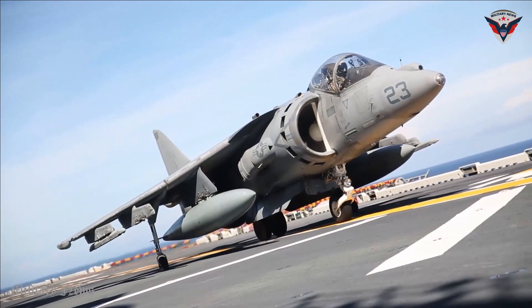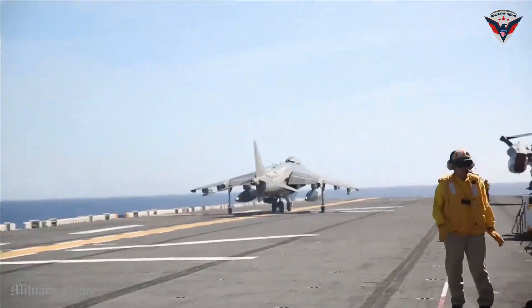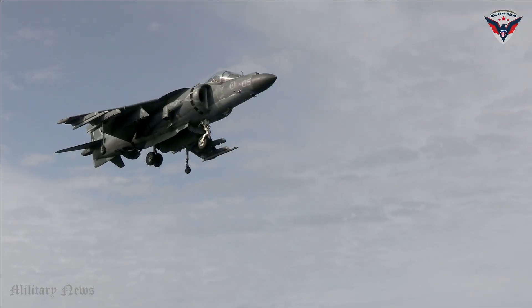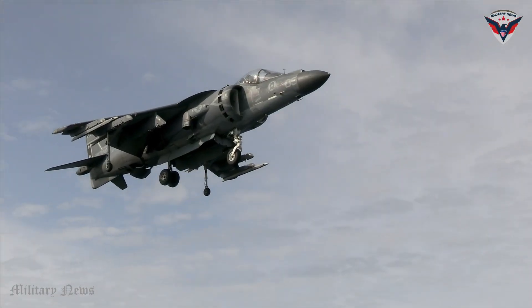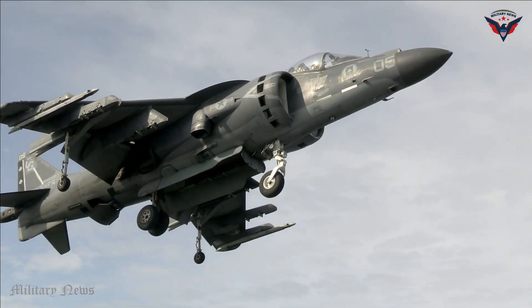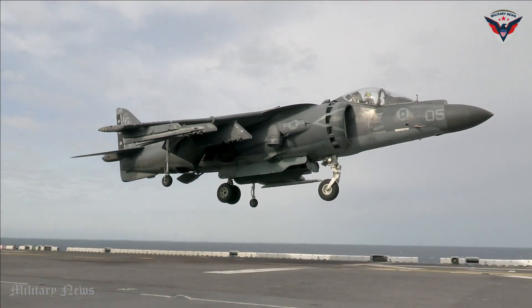The AV-8B Harrier II is an attack fighter aircraft developed by British Aerospace and McDonnell Douglas. One of its key capabilities is vertical take-off and landing, and it can lift and land in a similar manner to a helicopter using vectored thrust from its engines and steerable wings.